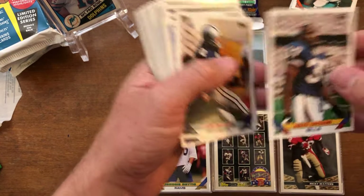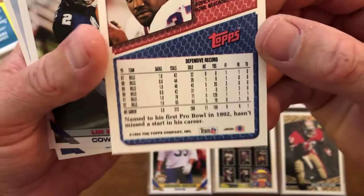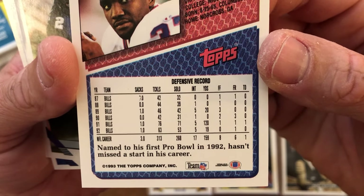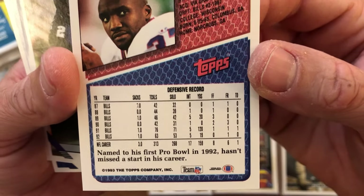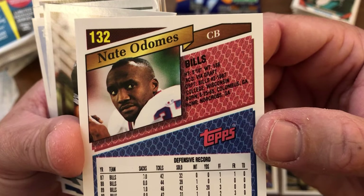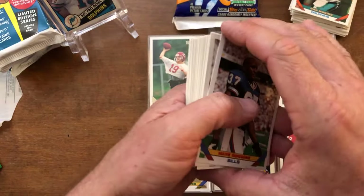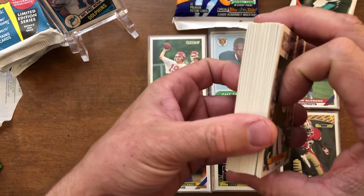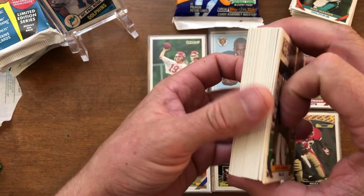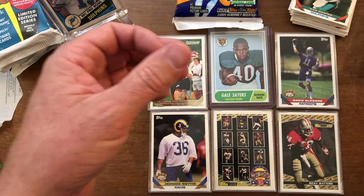Here's a Nate Odoms as an example of a defensive player's card back. They have sacks, tackles, solo tackles, interceptions, yards returned, forced fumbles, fumble recoveries, and any defensive touchdowns — still with the same attributes of college, draft, height, weight, and city they were born in. And that was the 1993 Topps. We have some more packs to open — we got some 1992 Flair coming up that I'll probably pack into the same video here.